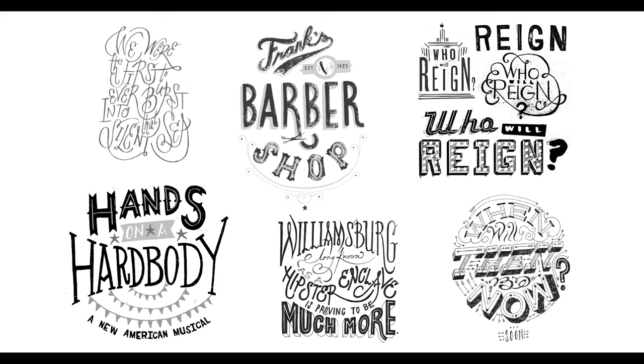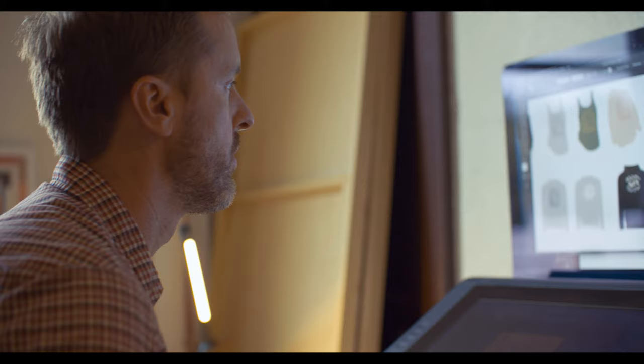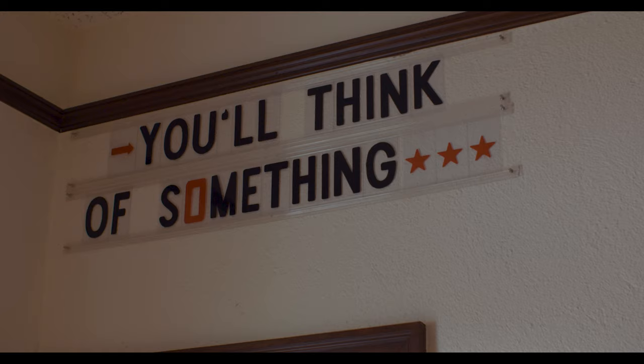Then I switched to art which basically turned into graphic design. Every year you get older, the realization of having to make money sort of solidifies more and more.